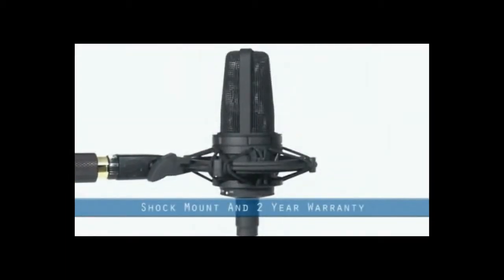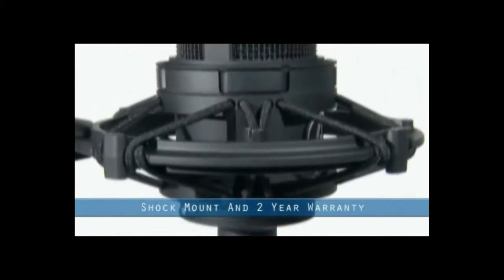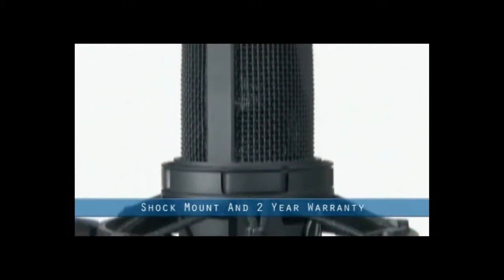Like all Audio-Technica Studio microphones, the AT4033 comes with a high quality industry standard shock mount and a comprehensive 2-year warranty.